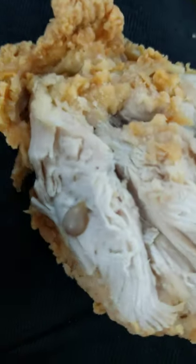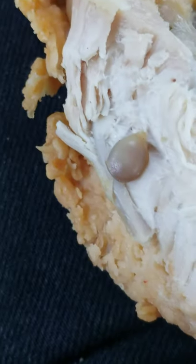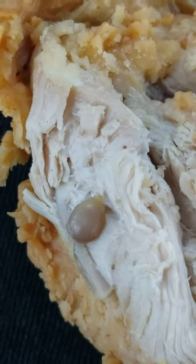Is that not disgusting? Check that out — it's a tick, fried and everything. It's gross.